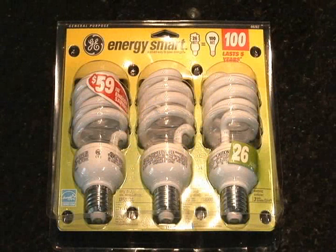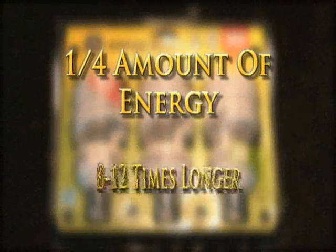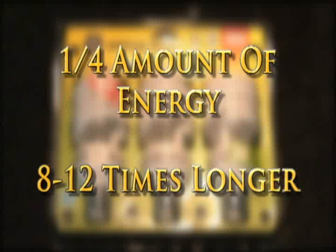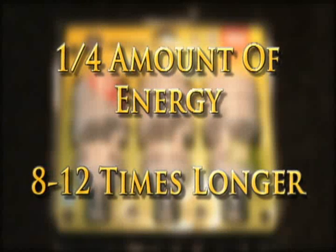CFLs, short for Compact Fluorescent Light Bulbs, provide the same amount of light, use only one-quarter of the energy, and last 8 to 12 times longer, which is why all the standard fixtures in an ICI E-Factor home are equipped with CFLs.